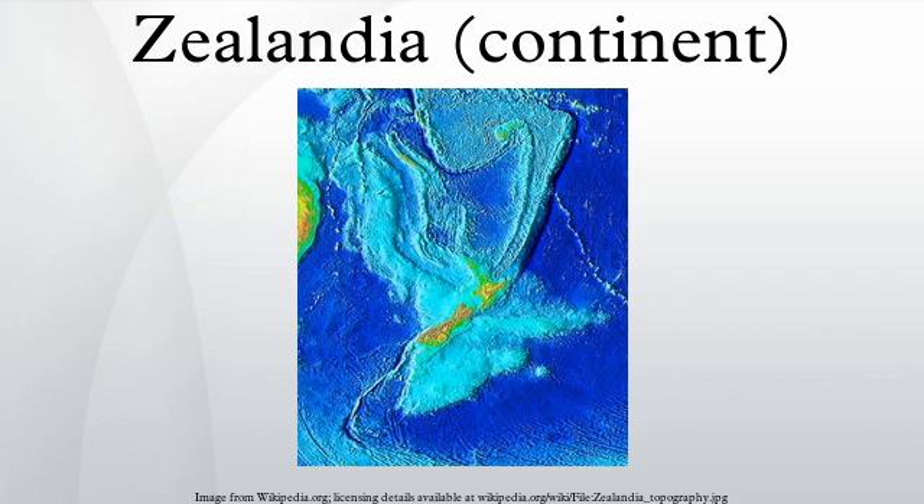Zealandia, also known as Tasmantis or the New Zealand continent, is a nearly submerged continental fragment that sank after breaking away from Australia 60 to 85 million years ago, having separated from Antarctica between 85 and 130 million years ago. It may have been completely submerged about 23 million years ago, and most of it remains submerged beneath the Pacific Ocean.